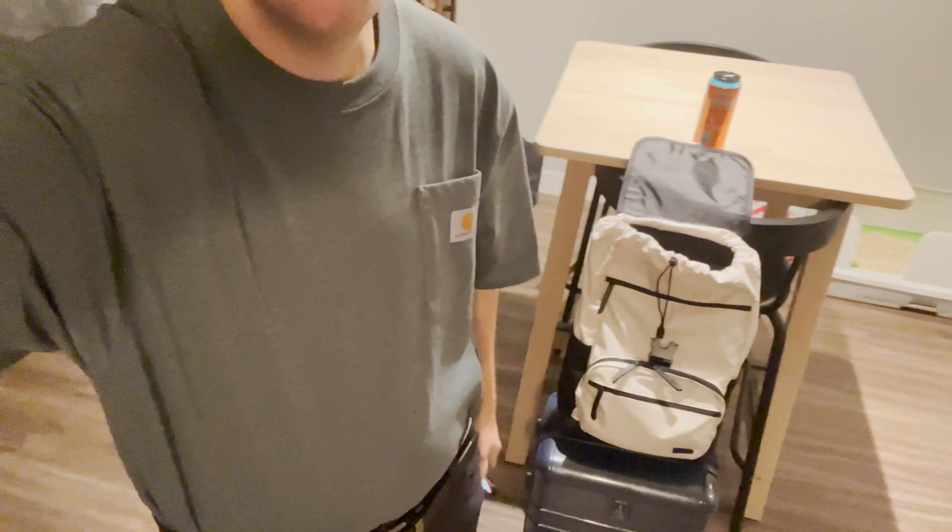Morning y'all. It is currently 2:48 a.m. and we're getting ready to head to the airport. We haven't been on international travel for about two years since this whole pandemic started, and we are super excited to finally get it going again. Let's go!